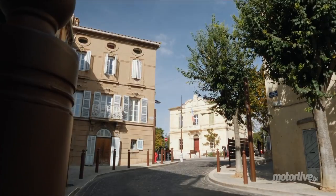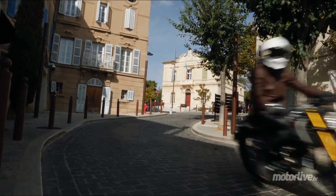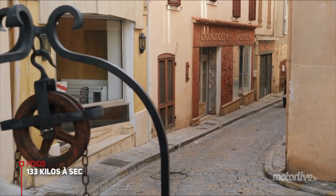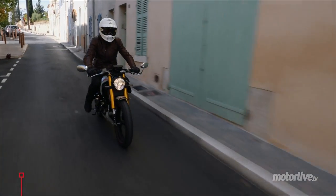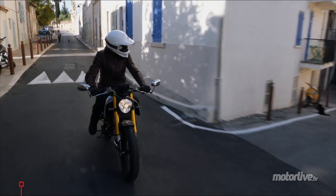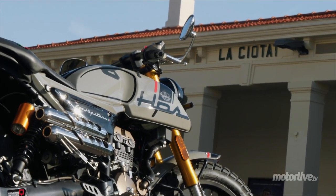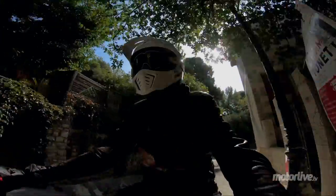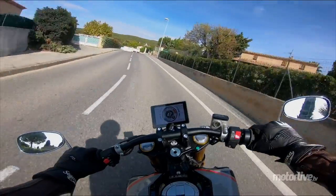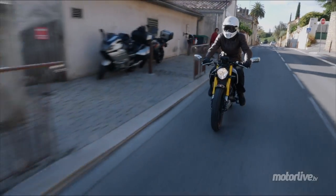En ville, elle s'oublie très très vite, elle est très facile parce qu'elle est légère. Elle fait 133 kg à sec, elle doit faire 150 kg avec les pleins parce qu'elle a juste un tout petit réservoir de 9 litres. Donc l'autonomie, ce n'est pas son fort. Si vous faites 200 bornes avec une HPS, c'est déjà bien. En ville, elle ne chauffe pas trop non plus. Elle est vraiment sans souci et puis elle fait tourner les têtes, c'est incroyable.